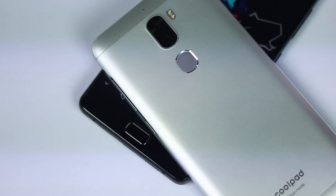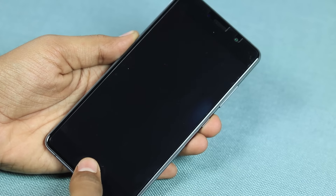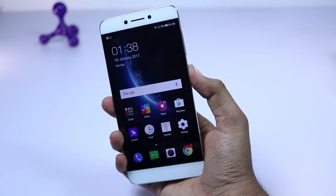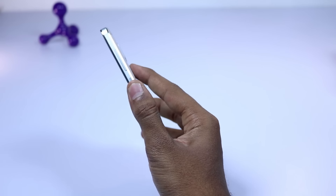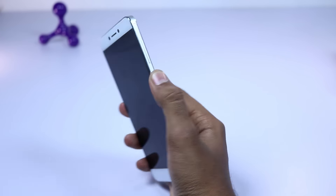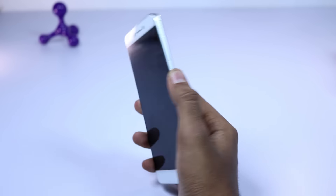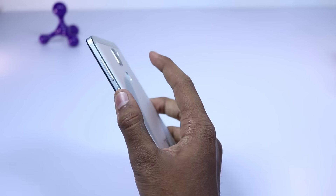Next, P2 has a fast fingerprint scanner — it is as fast as other flagships. In comparison with Cool1, it is super fast because Cool1's fingerprint scanner is slow when the display is off. When the display is on it's fast, but most of the time the display is off when we try to unlock it. So P2 wins in terms of fingerprint scanner too.